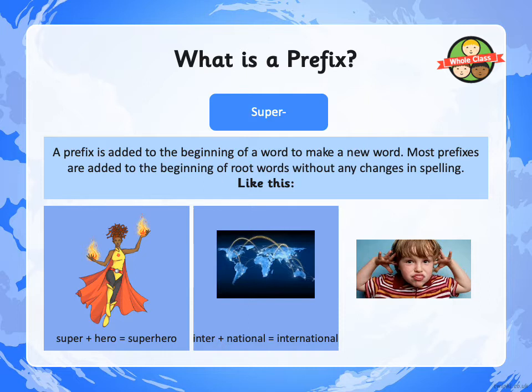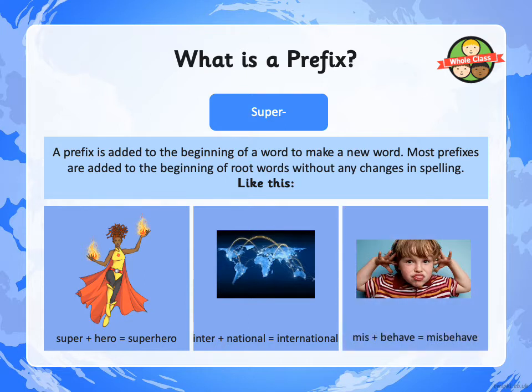The prefix INTER, which we learnt last week, added to the root word NATIONAL becomes INTERNATIONAL — no change of spelling. And if we add the prefix MIS to the root word BEHAVE, we get the new word MISBEHAVE, changing the meaning of BEHAVE to the opposite.